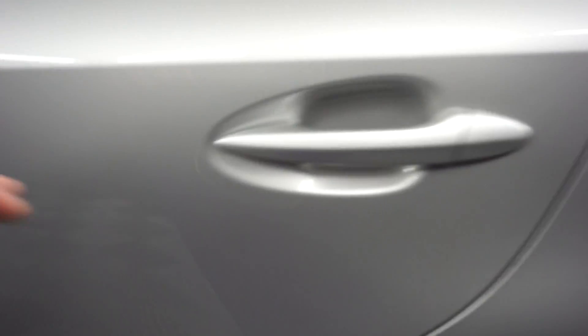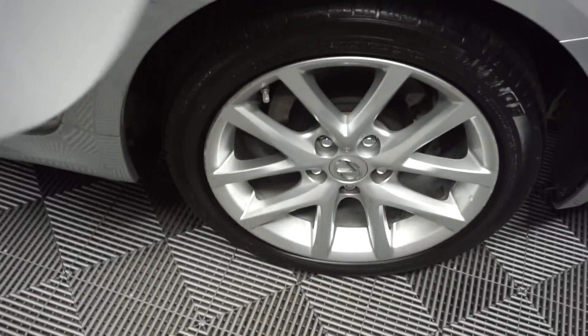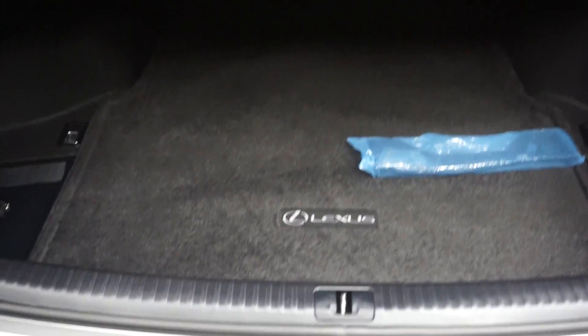Here goes your sunroof. Here's your back seat. Lexus wheels. It's got a rear spoiler. It's all-wheel drive. Nice size trunk area.